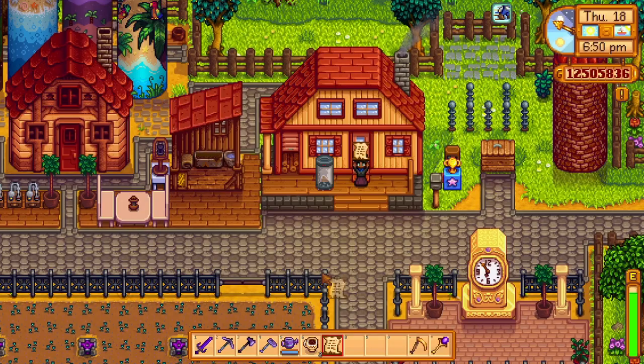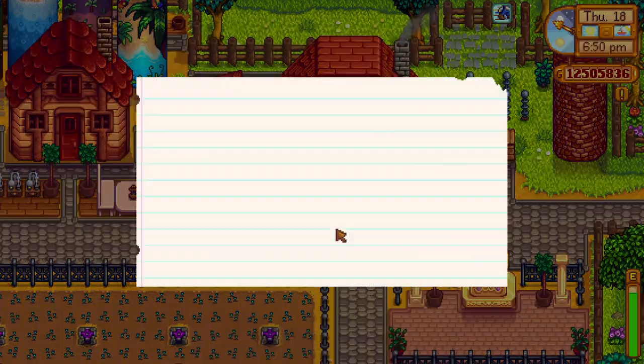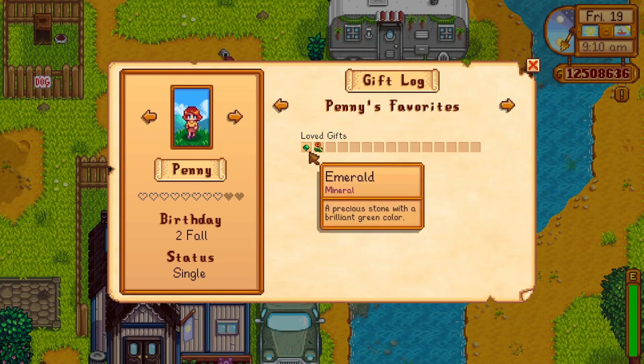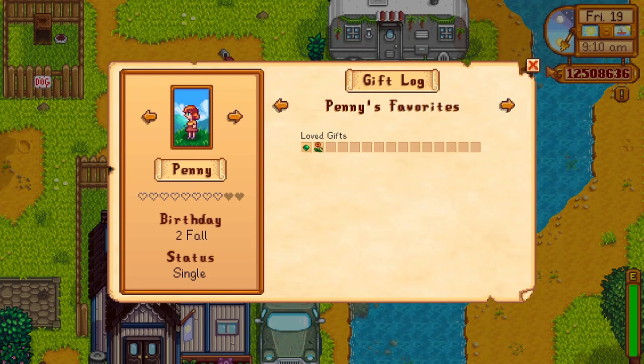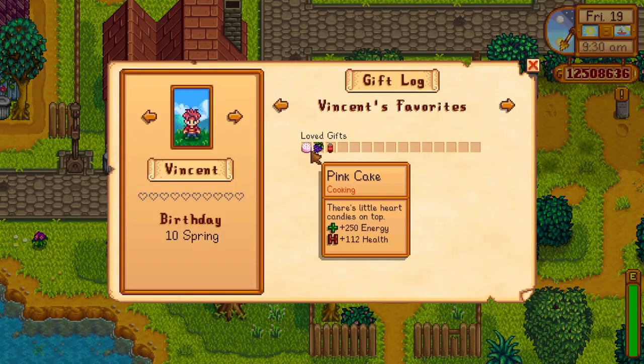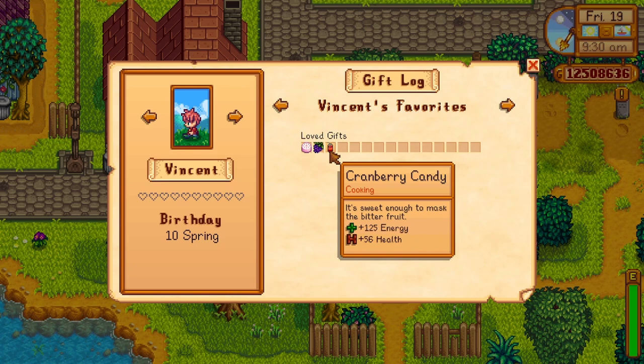Secret note 2 is a holiday shopping list from Sam. It mentions favorite foods of Pelican Town residents. Sebastian loves frozen tear, which is found commonly in the mines floors 40 to 79, and sashimi, which is a Linus 3-heart recipe. Penny loves emerald, which is found in the mines, and poppy, which is a summer flower crop. Vincent loves grapes, which is a summer forageable or can be grown as a crop in fall, and cranberry candy, which is a Queen of the Sauce year 1 winter 28 recipe.